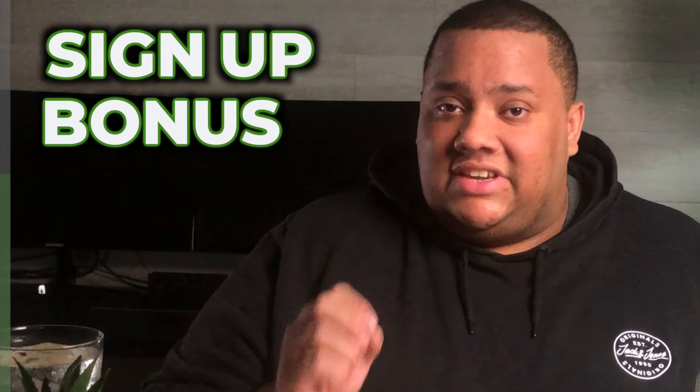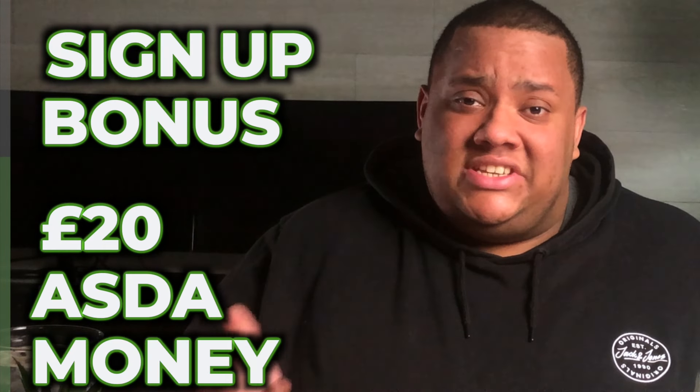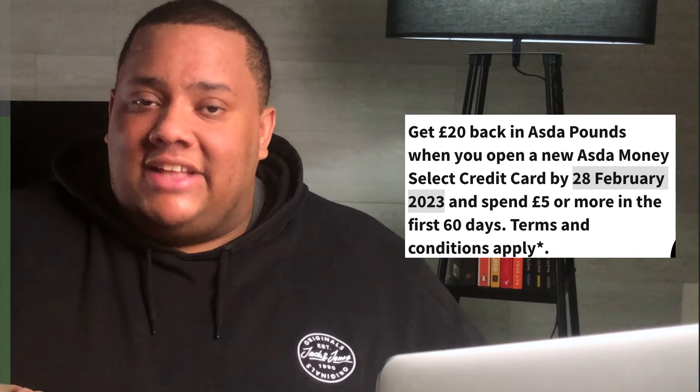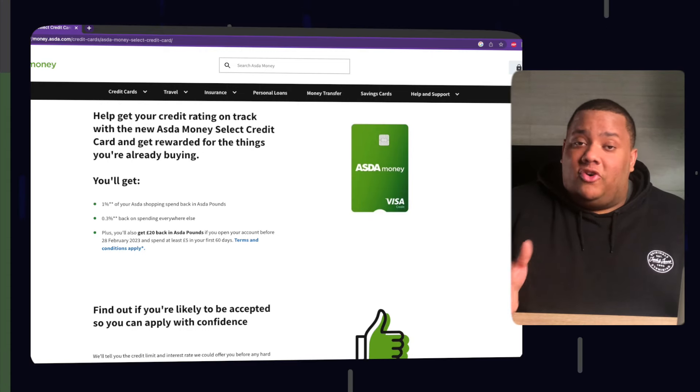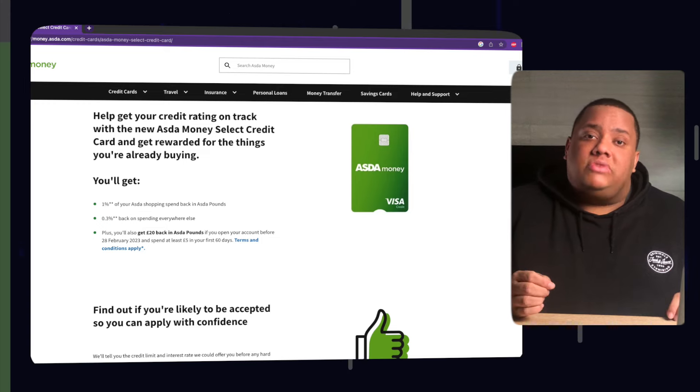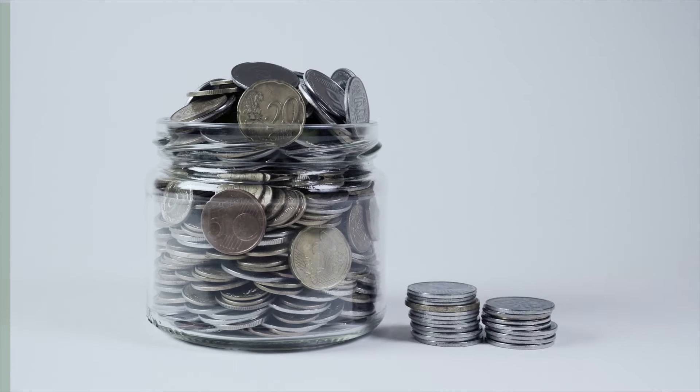The benefits on the Asda Money Select Credit Card are what push it to number two, and it's perfect for anyone who shops at Asda regularly. There's actually a sign-up bonus where you can receive £20 in Asda Money — essentially vouchers — if you sign up before the 28th of February and spend at least £5 on the card within the first 60 days. You can also earn 1% of your spending within Asda returned as Asda cash, and 0.3% on spending elsewhere. Those percentages may not seem a lot, but rewards on beginner credit cards are rare and these small amounts of cashback will add up over time.